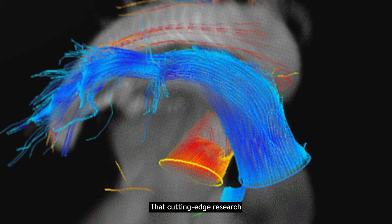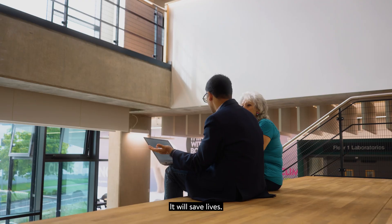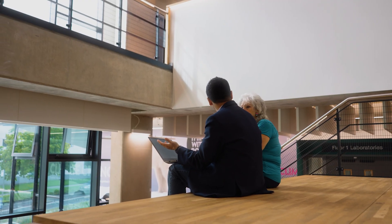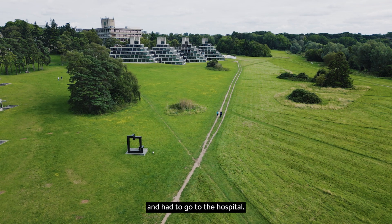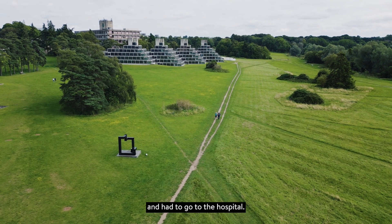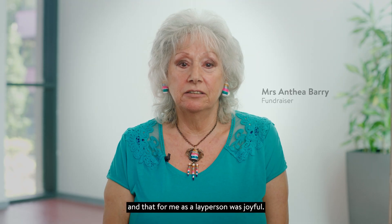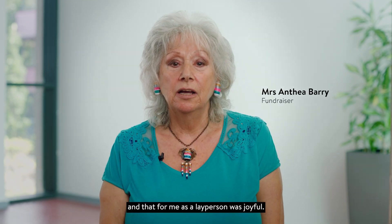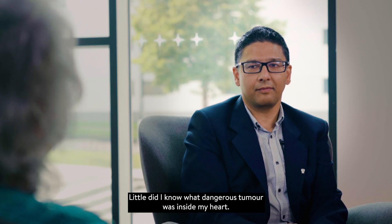The cutting edge research that Norfolk has is quite incredible. It will save lives. I was ill and had to go to the hospital. I was told I didn't have a heart attack, and that for me as a layperson was joyful. Little did I know what dangerous tumour was inside my heart.